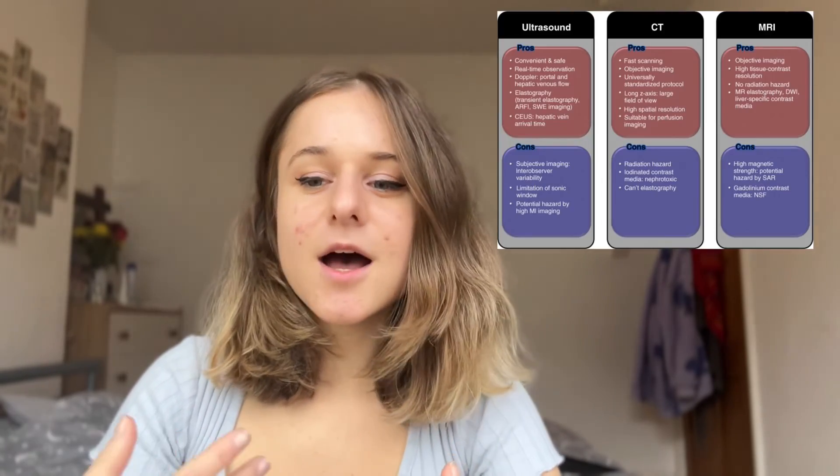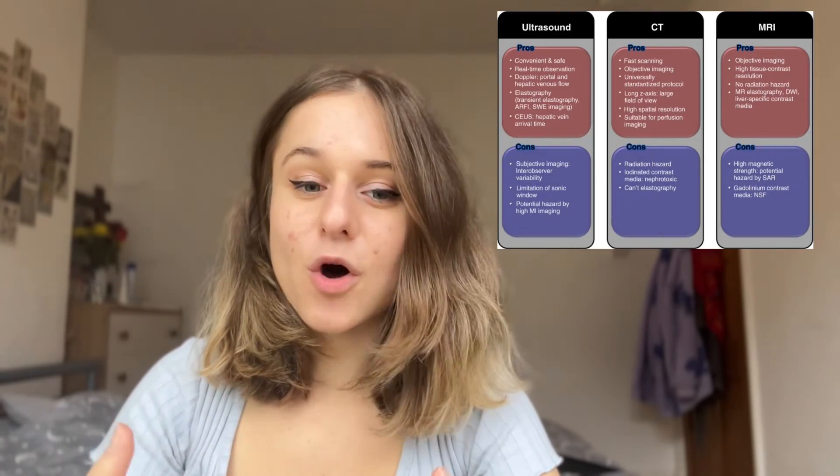If you have any extra time, I would also recommend having a look at medical imaging because this can come up as well — so interpreting different scans like X-rays, MRIs, and ultrasound. It's also important to appreciate the differences between the modalities, so the pros and the cons. I'd also revise the main long bones of the body because who knows, they might just show you a bone and expect you to know what it is.